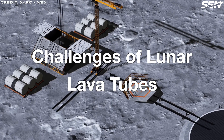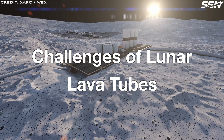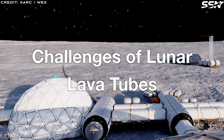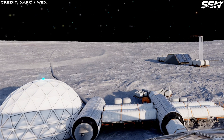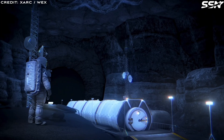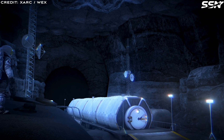Accessing skylights is a steep challenge. These pits, often 50 meters deep, have unstable, dusty slopes that trip up rovers and defy human entry without cranes or tethers. Robots will lead the way, but safe access demands breakthroughs.